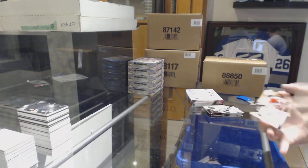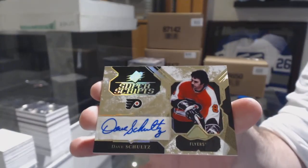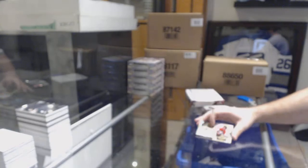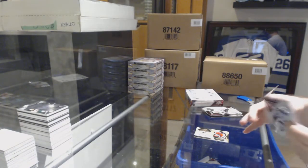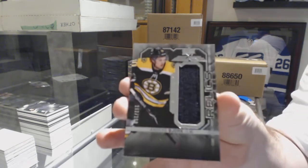We've got for the Flyers, super scripts Dave Schultz — yes, the Flyers are in this product! For the Boston Bruins, numbered to 299, Anders Bjork.